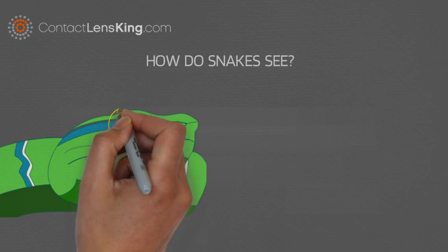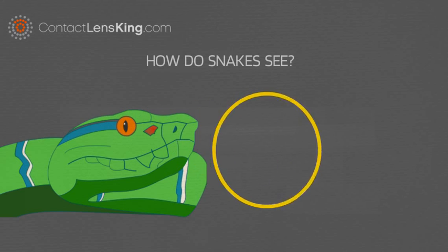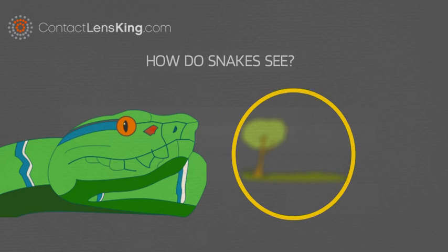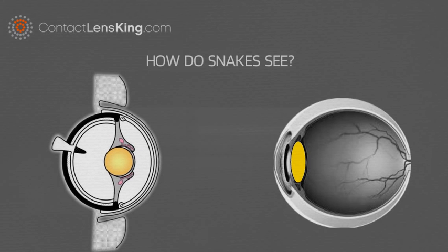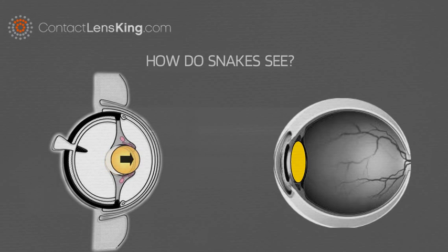When it comes to their vision, one difference that sets them apart from most animals is the way they focus their eyes. Most animals focus their eyes by changing the curvature of the lens. However, snakes focus by moving their crystalline lens forwards and backward.